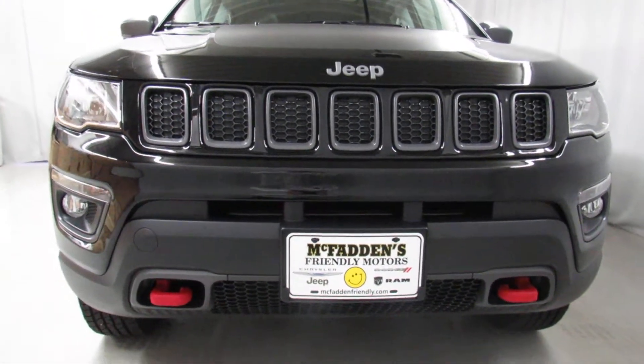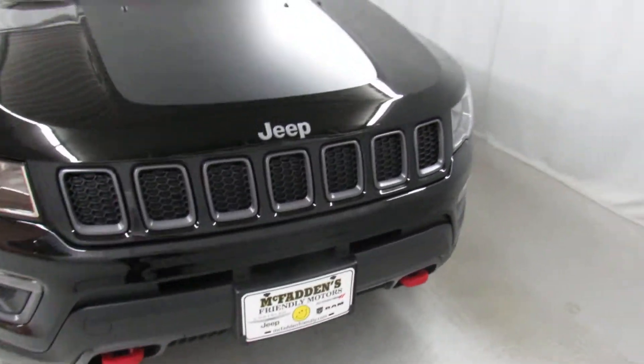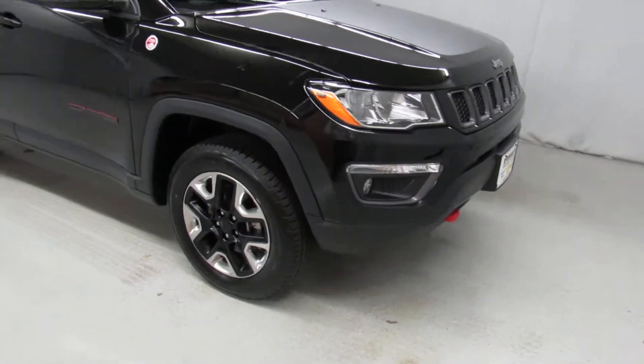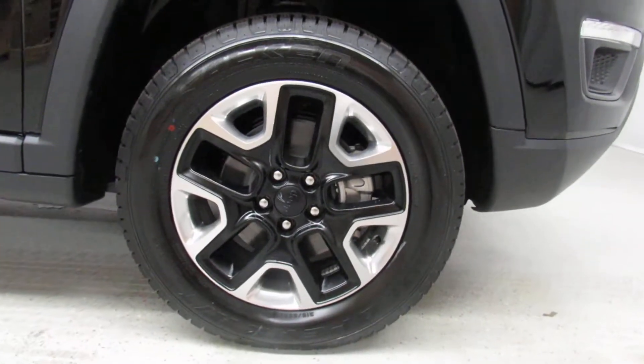You'll notice a really aggressive front fascia with two tow hooks, and red accents all around for the Trailhawk. It's got really cool 17 inch custom Jeep rims — multi-colored.